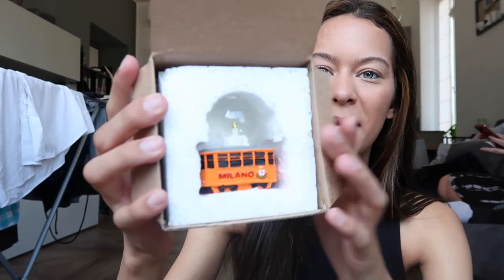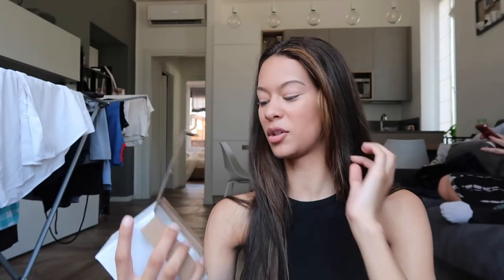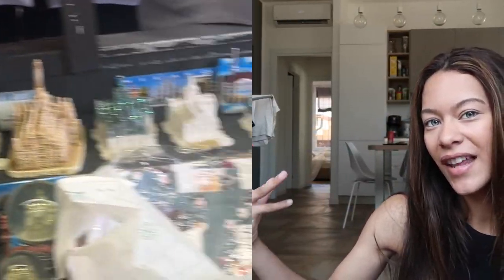The final thing we got from the little touristy kiosk is a Milan snow globe. It has the train on it — which we don't take — and then inside the snow globe is the cathedral. Very very cute. So that was everything we got from the tourist shop here in Milan. There were so many other things as you saw in the video. Yeah, great ideas for gifts for family. I'll see you guys in the next video. Bye!